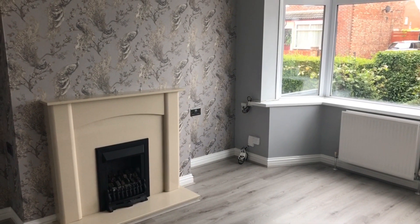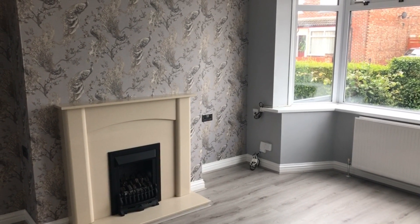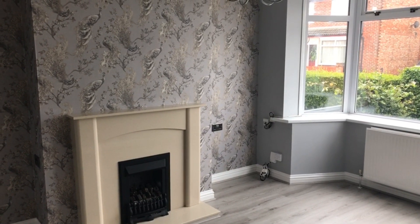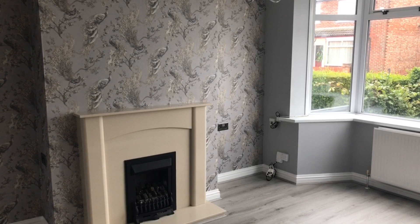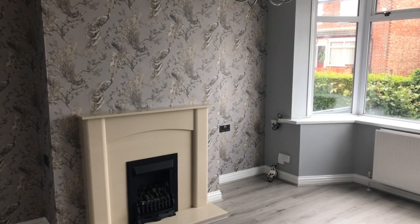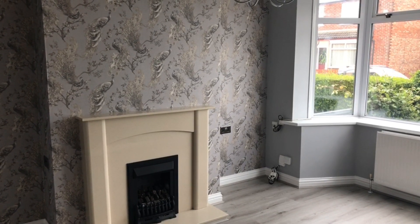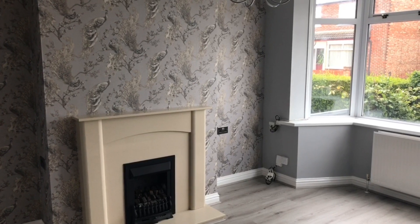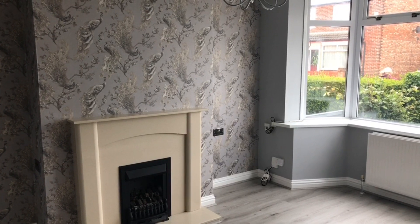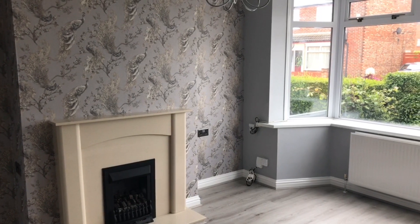Hi guys, Ian at Michael Poole here. Thank you again for taking the time to watch this little video tour of number 14 York Road in Linthorpe — unquestionably one of the best three-bed semis in this particular area of TS5 currently on the market. It's just come up for sale at the beginning of June, offers in the region of £110,000. It's a significantly refurbished, renovated three-bedroom traditional style semi, and there's no chain.